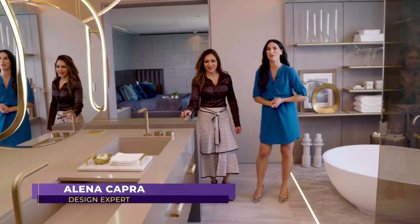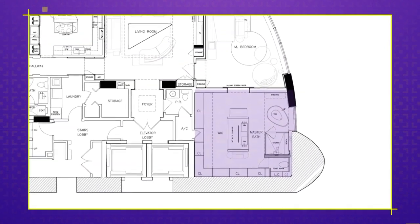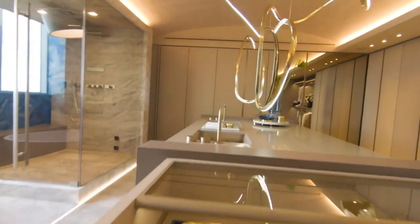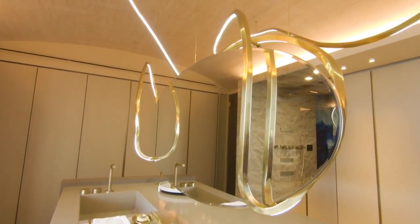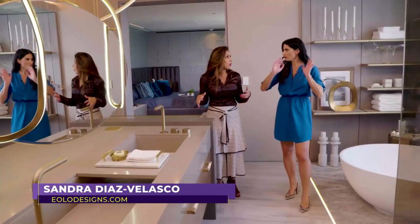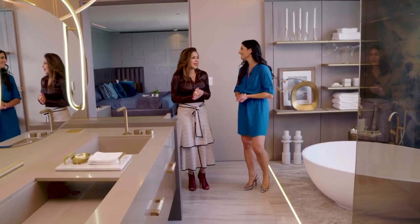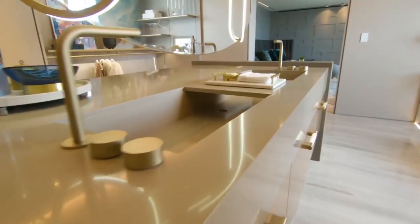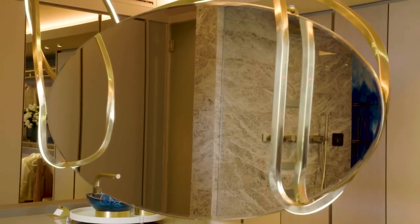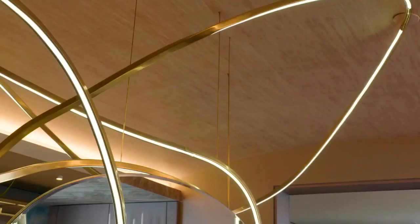Welcome back to SoFlo Home Project. We continue the tour of this gorgeous master suite designed by Sandra Diaz Velasco of Iolo Design. An open-concept bathroom and closet area complete the master suite — it's the perfect blend of luxurious style and modern function. This space was in fact two spaces in one — the entrance was here and you would enter the closet and bathroom area through here, with a wall dividing both spaces down the middle. It would have been a very, very long bathroom, and you'd enter through a dark, labyrinthine closet with no natural light coming through.